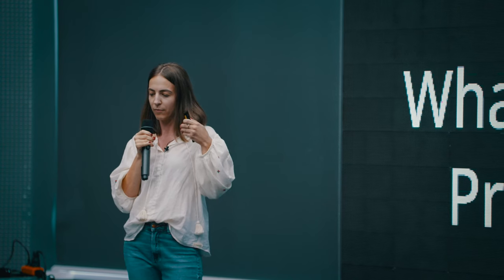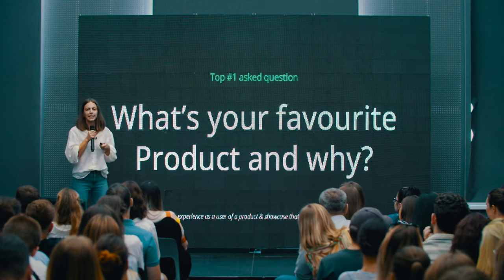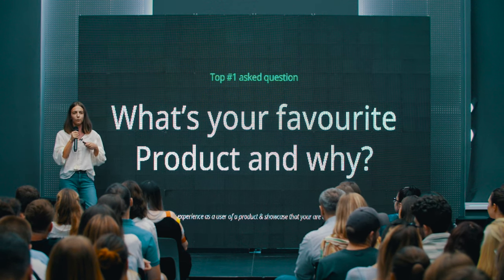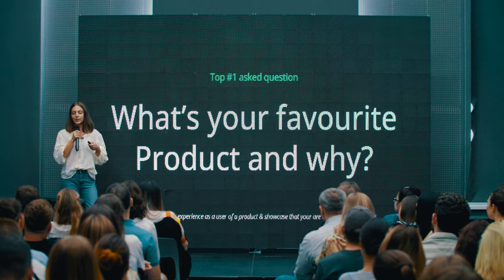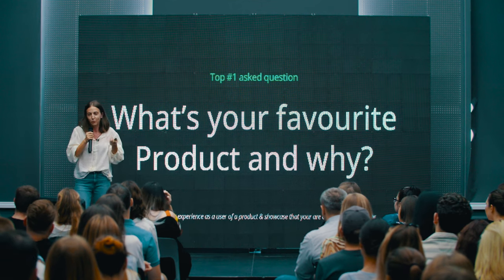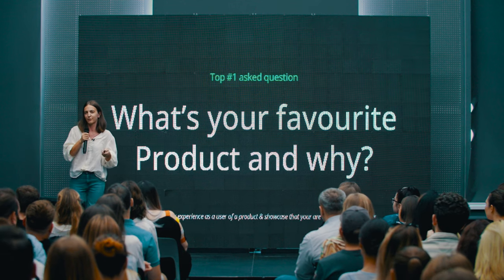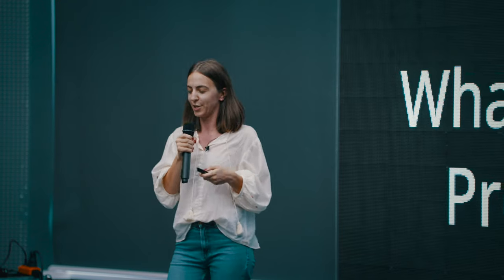The goal of this question is basically to analyze your experience as a user of a product you really like, and how well you can communicate why it's your favorite product and how it became that. When I applied for a job at Facebook, I encountered the same question. I knew it would come, but I wasn't prepared — I thought I'd just share on the fly — and I failed. I really struggled to find the right words. You actually need to prepare for this type of question.